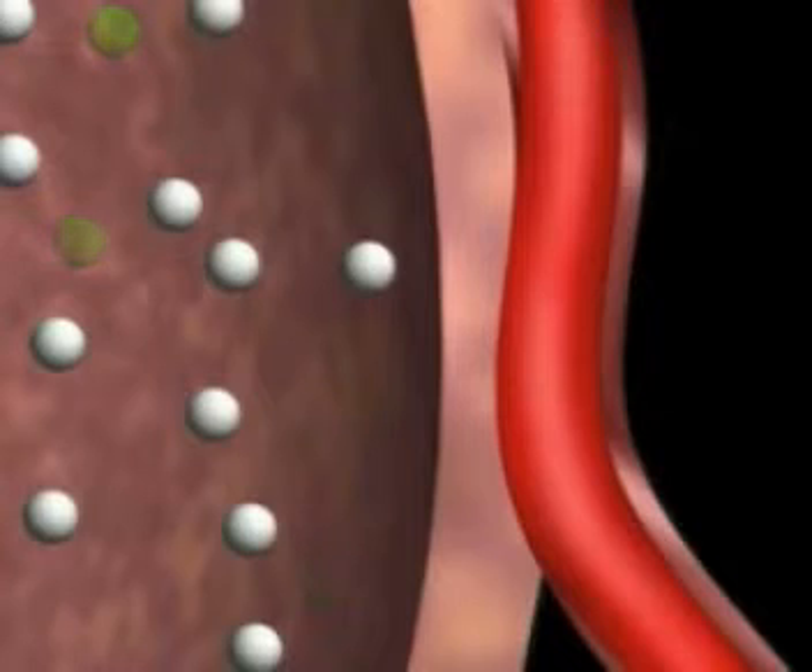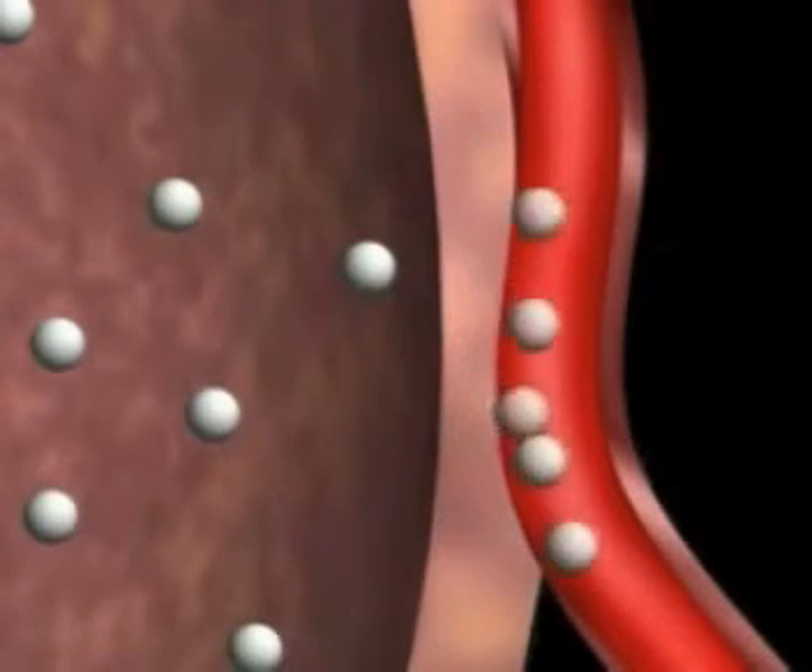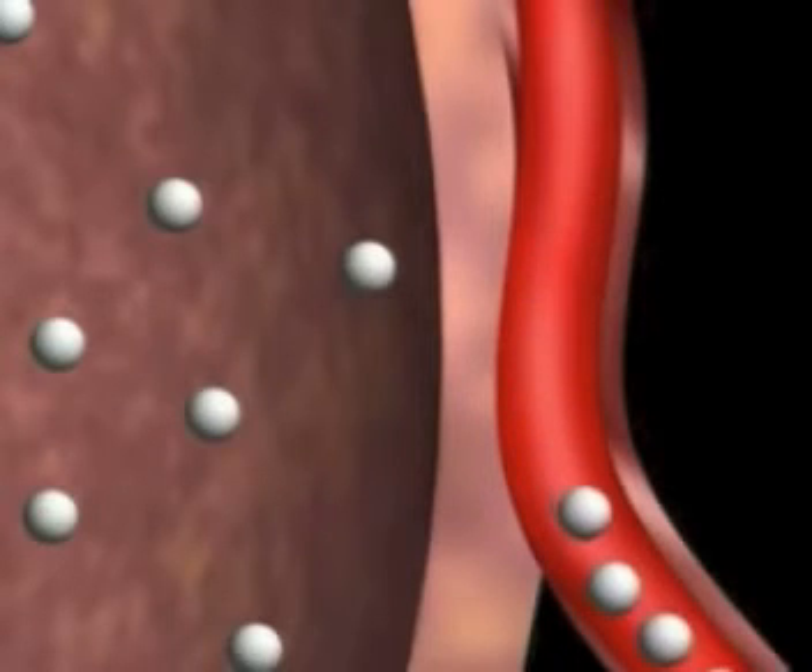When we breathe in, there's more oxygen in the alveolus than in the blood vessel. This is called diffusion — gases always move from areas of high concentration to low concentration. Oxygen molecules dissolve across the thin membrane of the alveolus into the blood vessels.